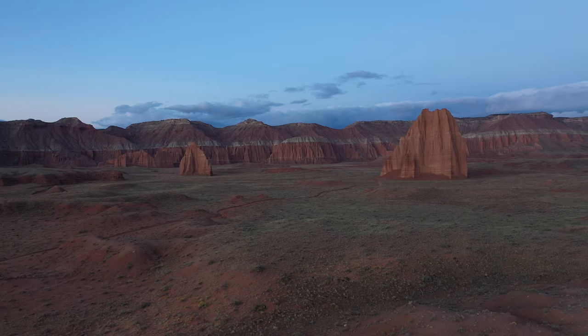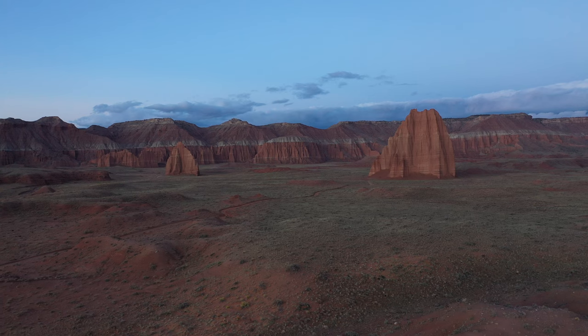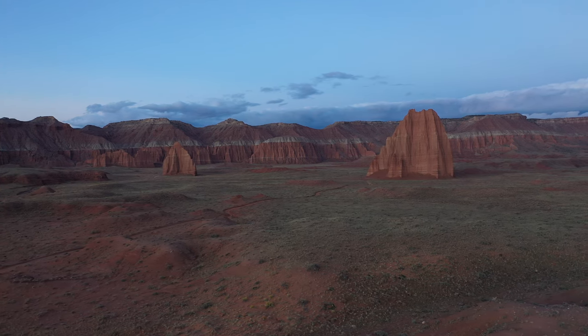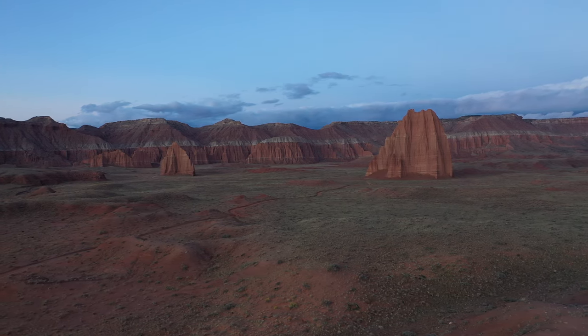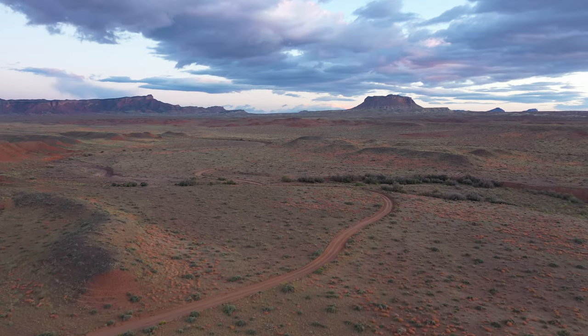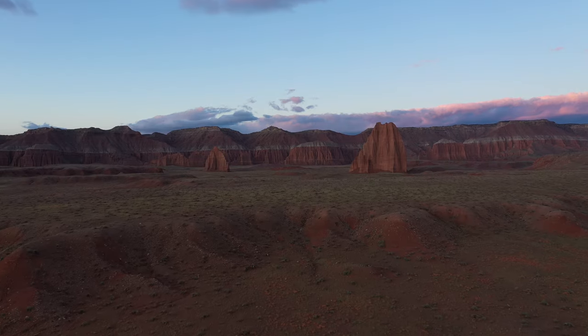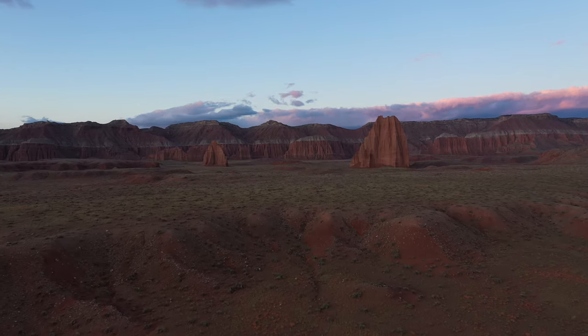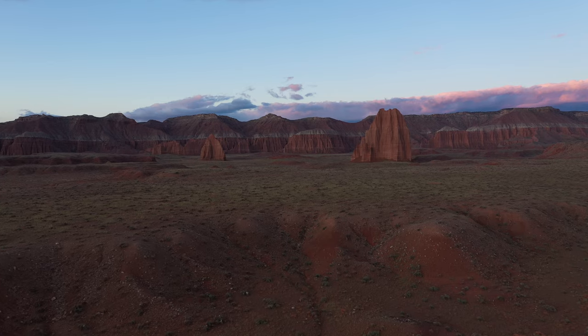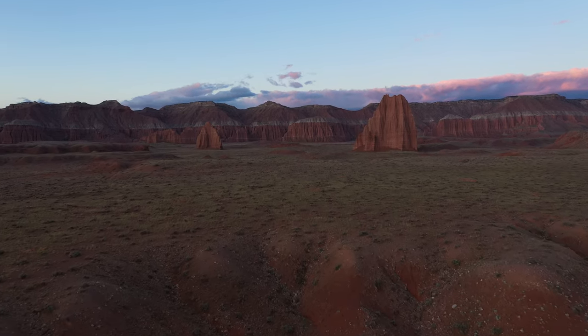The Temple of the Sun towers 400 feet above the valley floor. It's made up of Entrada sandstone but has a surprisingly muddy feel to it when you touch it. The Temple of the Moon is just to the south and is 285 feet high. I think they look amazing in the morning sunlight.